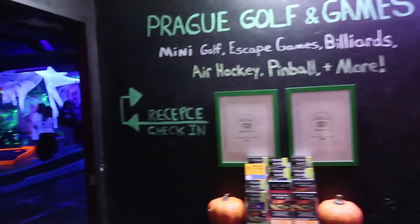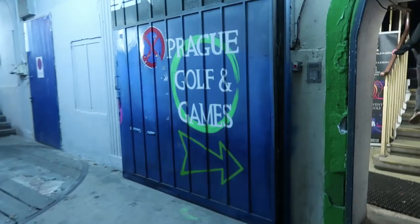We've just had some dinner at the Hard Rock. It was quite loud in there so I didn't film much. We're just about to go to a place called Prague Golf and Games to play some blacklight golf — I think we're here.